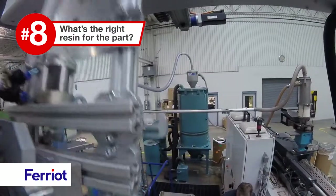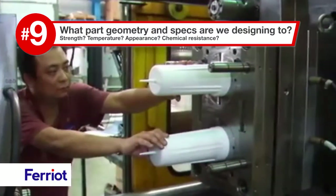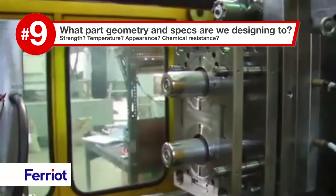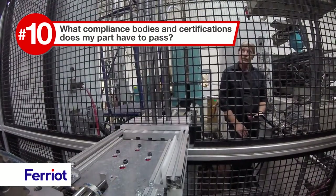What's the right resin for the part? What part geometry and specs are we designing to? Strength? Temperature? Appearance? Chemical resistance? What compliance bodies and certifications does my part have to pass?